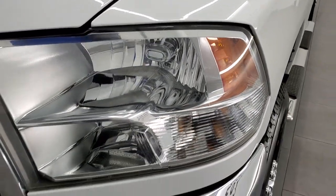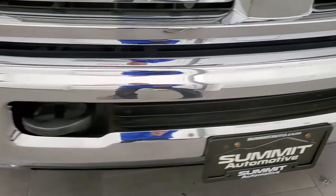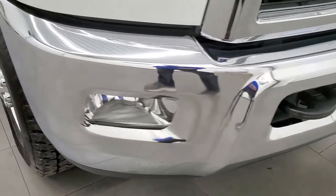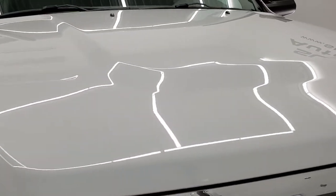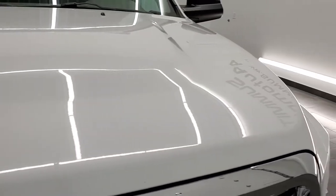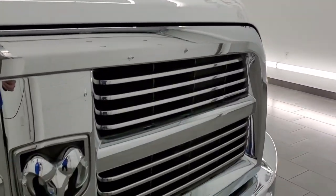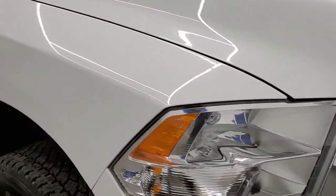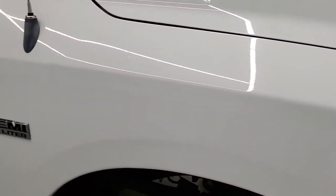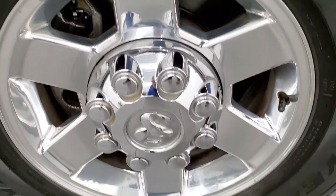Headlight lenses are nice and clear. Front bumper and fog lights are in excellent condition as well, no major dents or dings on that front bumper. The hood is in excellent shape — didn't see any dents or dings on there and you do get the chrome trimmed grill. Passenger side front fender looks really good as well, and the passenger side rim has no major scuffs or scrapes.